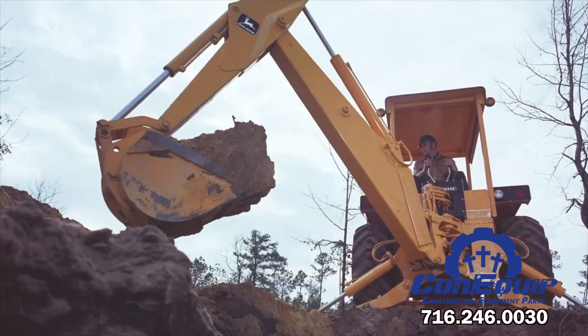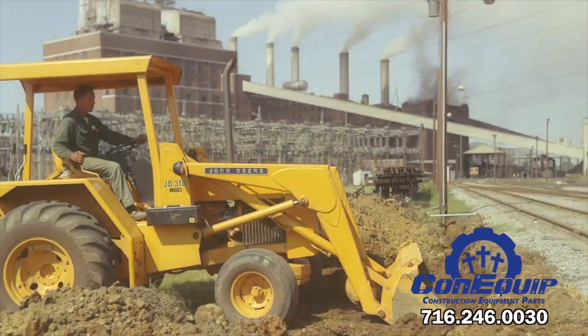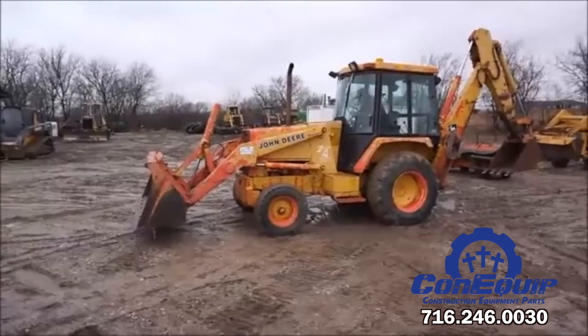Here is a look at the evolution of the John Deere backhoe. In 1971, the versatile 310 backhoe loader was introduced to the growing construction equipment market.